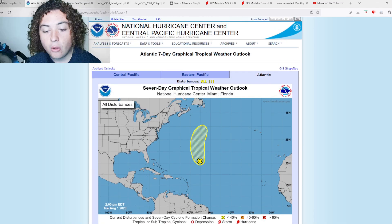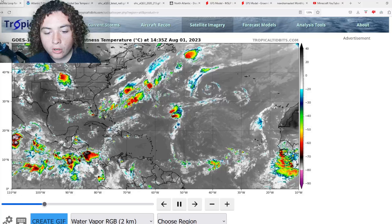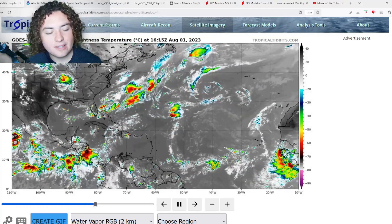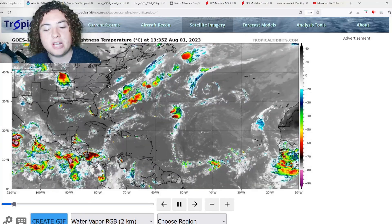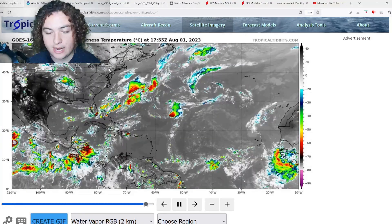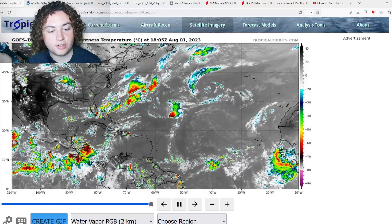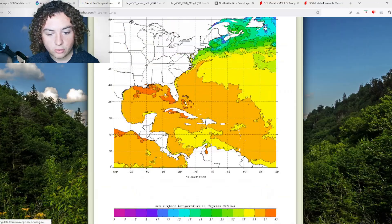That will most likely be our last update on 97L. I want to make this video and talk about what we could potentially be seeing in the month of August. Today is August 1st, and this is the month where hurricane season really starts to ramp up. We're going to start with the global sea temperatures.